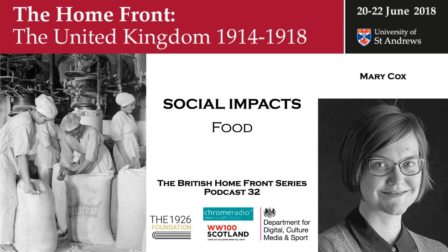That was Dr. Mary Cox on the challenges of keeping Britain fed during the war. You have been listening to the British Homefront in the First World War. The podcast series was made possible thanks to the generosity of John Cawthorne and the 1926 Foundation, and was supported by the Department for Digital, Culture, Media and Sport, and the Scottish Government. It was a Chrome Radio production for the University of St Andrews, with music by the Pipes and Drums of the Royal Scots Dragoon Guards. The producer was Katrina Oliphant, with sound design by Chris Sharp, and the series editor was Professor Sir Hugh Straugham. In our next podcast, we hear from Professor Susan Grazel about women at war.